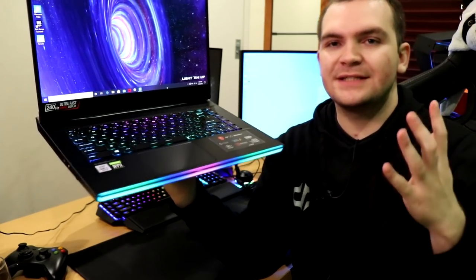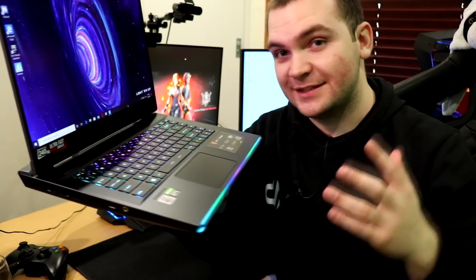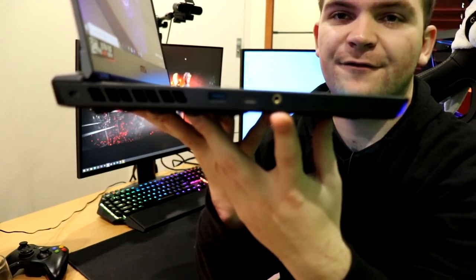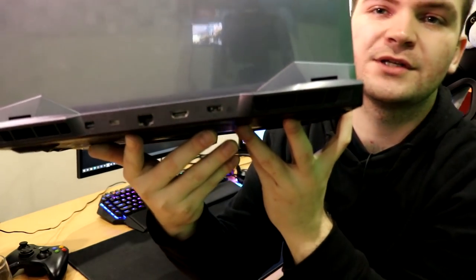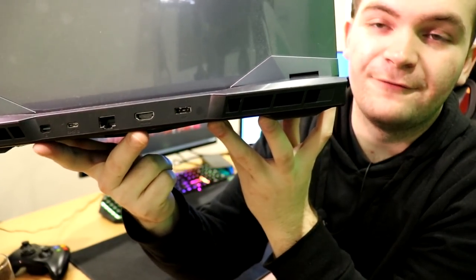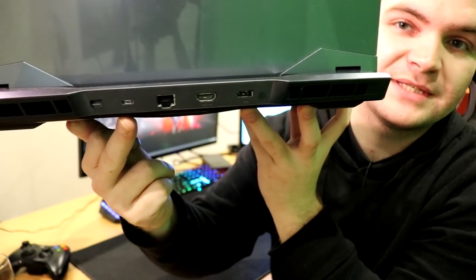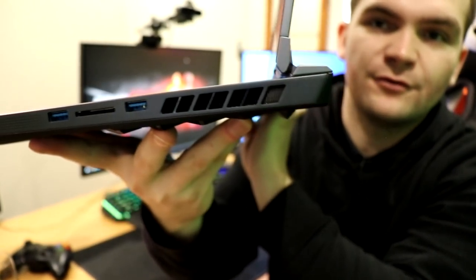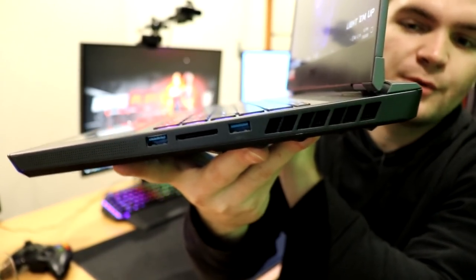Another benefit of such a full-size laptop is the I/O, and the GE66 really delivers. Starting on the left side: a headphone/microphone jack, a USB-C port, and a full-size USB 3.0 port. On the back: the power connector, a full-size HDMI port, an RJ45 Ethernet port, another USB Type-C connector, and a mini DisplayPort. On the right side: a full-size USB port, an SD card reader, and another USB 3.0 port.